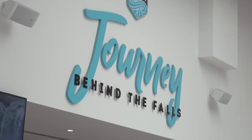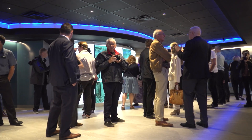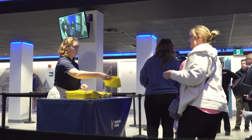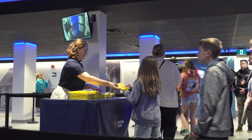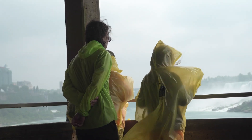Niagara Parks unveiled a new visitor experience at Journey Behind the Falls this week. A significant renovation has led to a revamped area that provides guests with a history of the falls that they can enjoy while they wait to descend to the viewing platforms below.